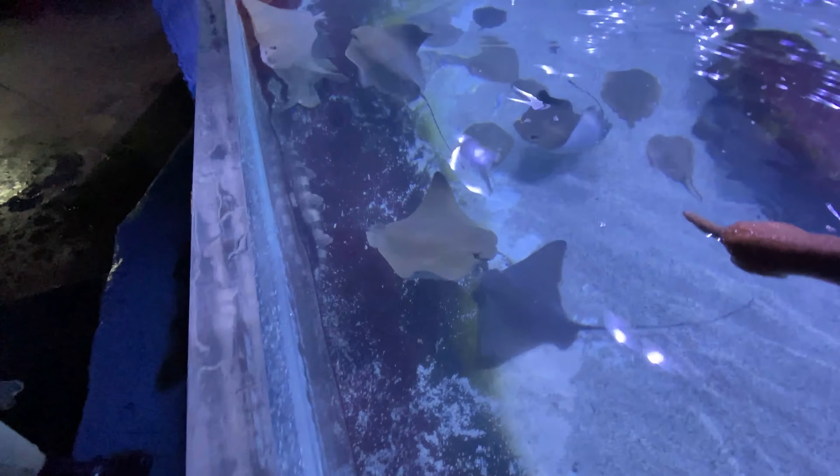They have stingers on them, right? Those are stingrays — the bottom ones. The round ones are California round rays, and they have little stingers on their tail.